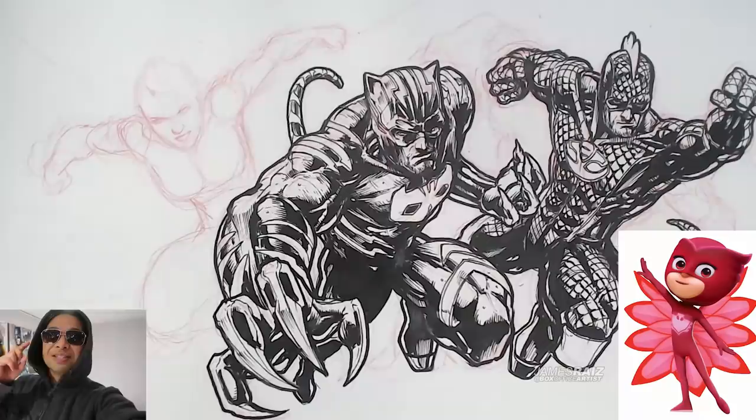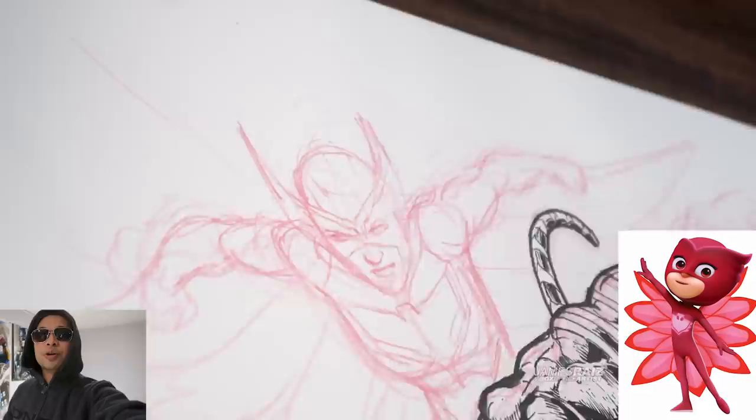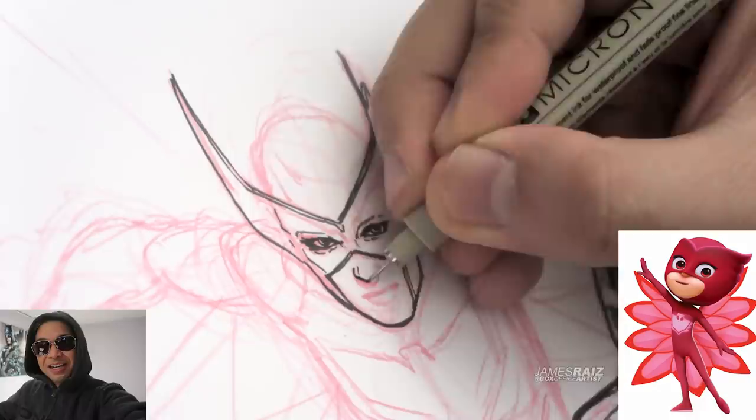And this last one here is Owlette, and she kind of has like a Wolverine-type cowl to her. It's very reminiscent of Hawkeye, so maybe a combination of Hawkeye and Falcon. That's the kind of feel I want this costume to have.